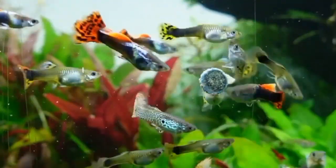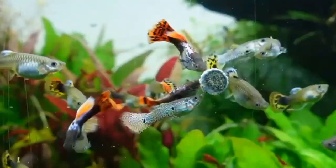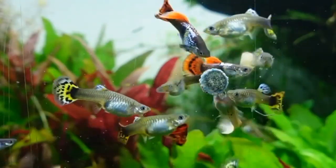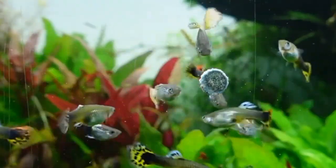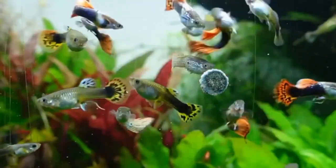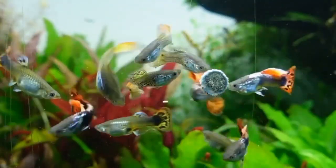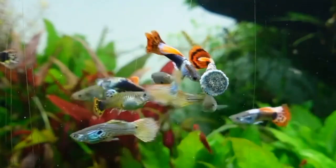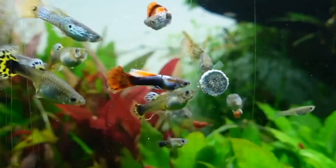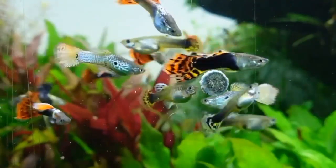Another factor to consider when determining the ideal tank size for guppy fish is the gender ratio. Guppies are livebearers, which means they give birth to live young. It's recommended to keep a higher number of female guppies than males to prevent overbreeding and aggression among the males. A larger tank allows for better management of the gender ratio and reduces the chances of overcrowding.